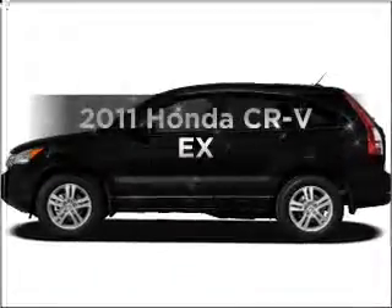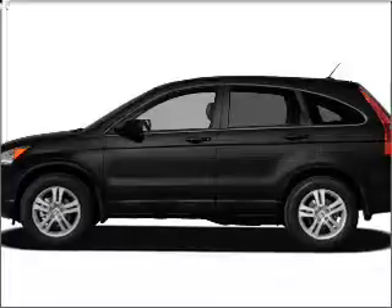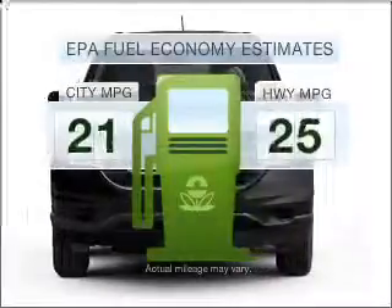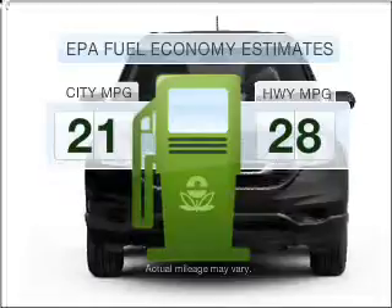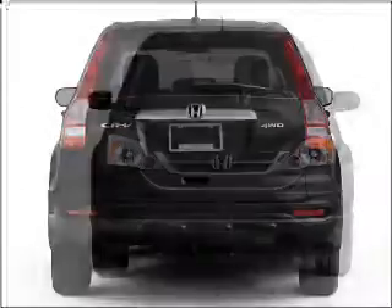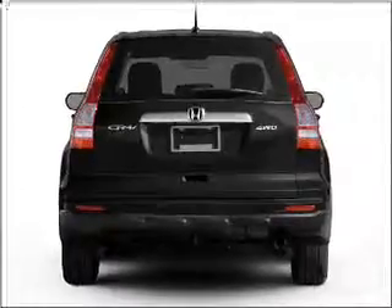Presenting the 2011 Honda CR-V — everything you need under one roof with this great vehicle. Save your money and make fewer trips to the gas station when driving this fuel-efficient vehicle, with an efficient four-cylinder engine that responds smoothly to its five-speed automatic transmission.